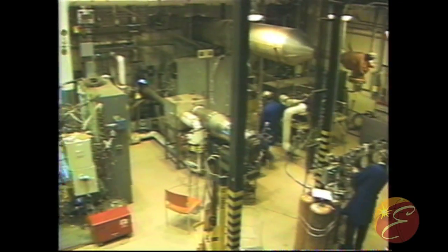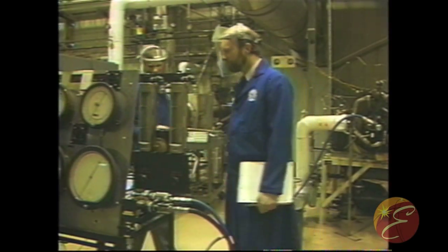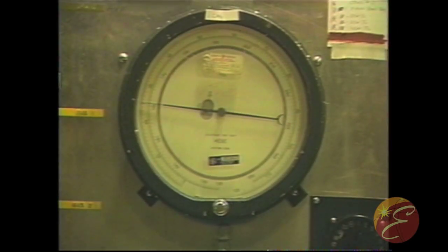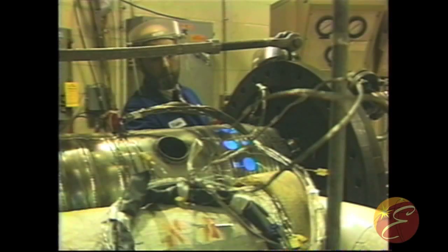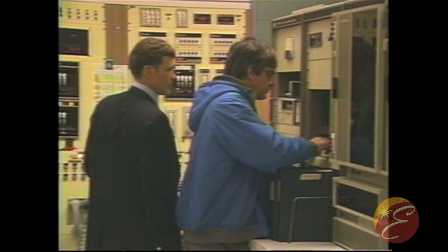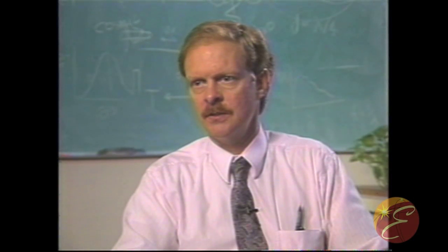Two advanced concepts used in the 7F design are the impingement cooled transition piece and the multi-nozzle quiet combustor. GE's ability to test a full-scale model of a combustion system at rated firing temperature and air flow made it possible to refine and verify the design of the 7F combustion system prior to manufacture. The component testing conducted during the 7F program resulted in a high level of verification and refinement of the designs prior to manufacturing release.